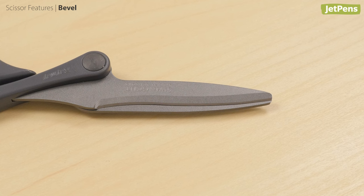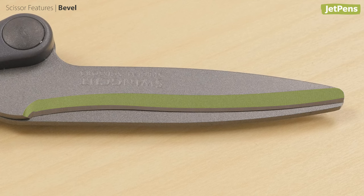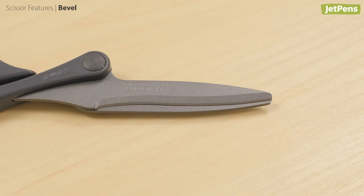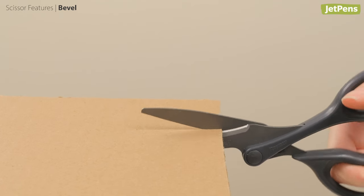Double beveled scissors have two edges on the blade — a shallow cutting edge on top of another sharply angled edge. They're very durable as the double bevel protects the blade from chipping, and they stay sharp longer.